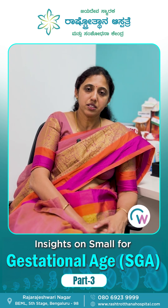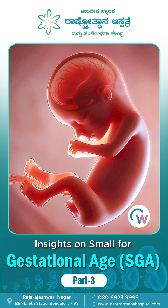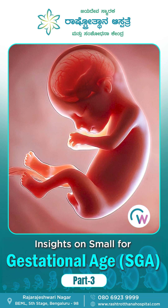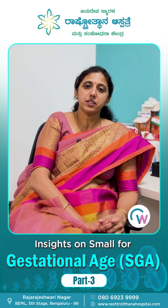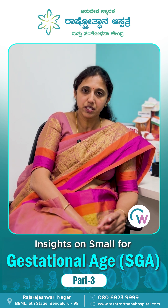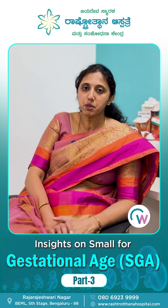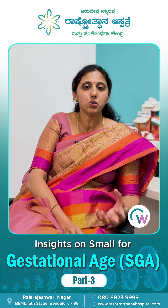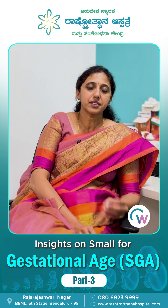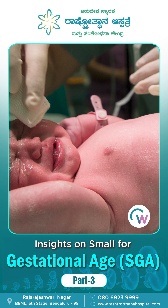How do you deliver such babies? When the blood supply for the baby is normal and the water around the baby is normal, we can try for vaginal delivery if the labor is smoothly progressing and there are no heartbeat concerns in the baby. However, there is always a risk the baby may not cope with the stress of labor, at which point we as doctors will intervene and tell you that you may require a cesarean section.